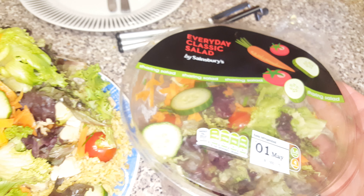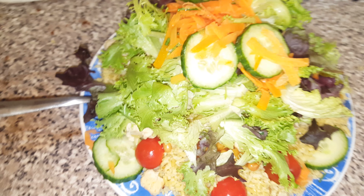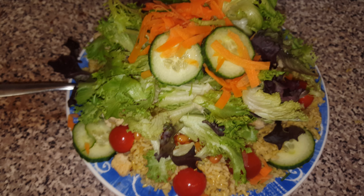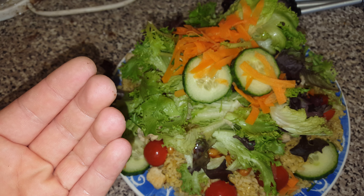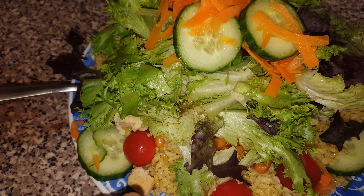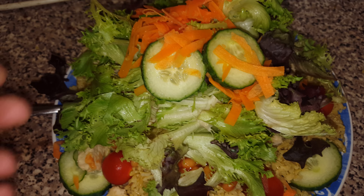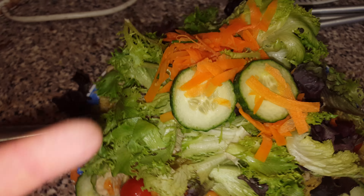Here today in 4K we have cucumbers, tomatoes, brown rice underneath, baked beans, salad on top, and chicken underneath as well.